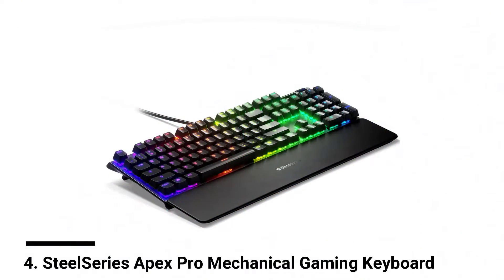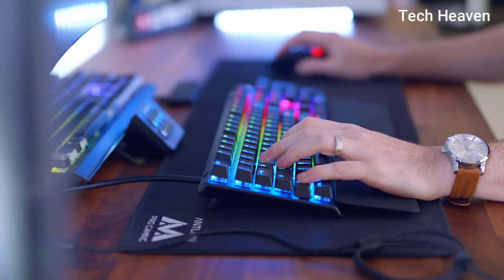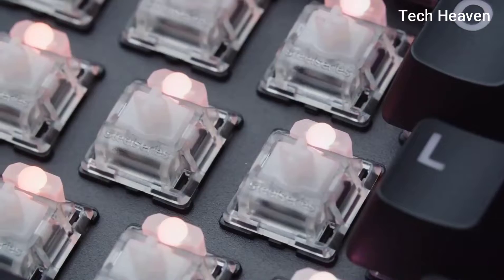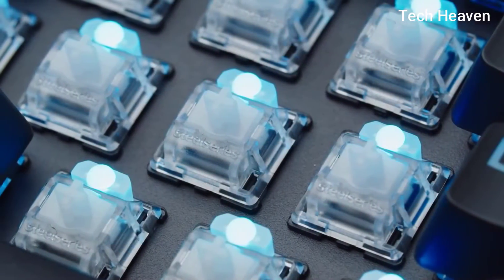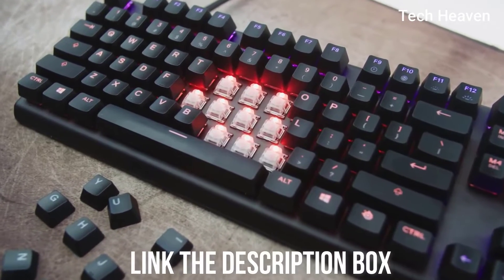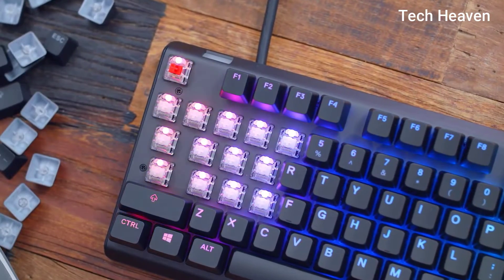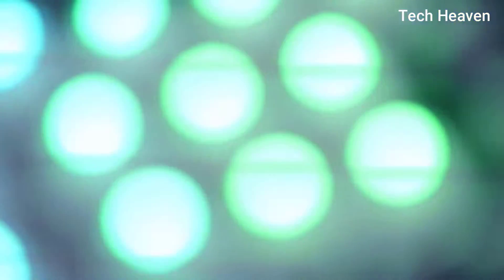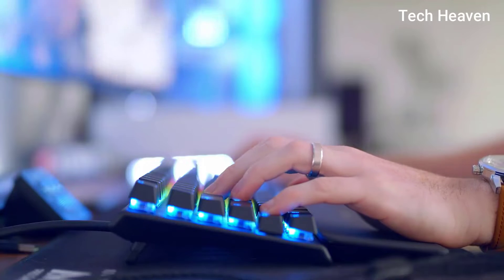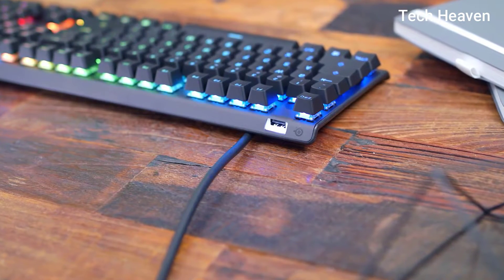Number 4: SteelSeries Apex Pro Mechanical Gaming Keyboard. The Apex Pro is a full-size mechanical gaming keyboard made by gamers for gamers. It comes with a variety of different switches to choose from. If you prefer a silent switch while working, you can go for whisper quiet tactile and silent switches. If you want the best performance while gaming, you should opt for a linear switch, which has no tactile bump. For typists, you can go for tactile or clicky.